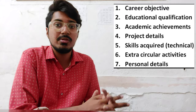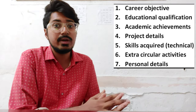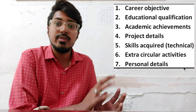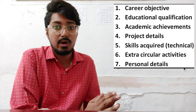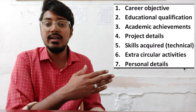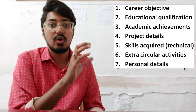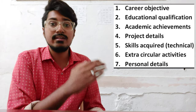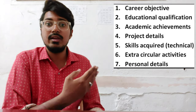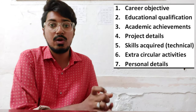Nowadays, freshers are getting confused because on the internet there are lots of formats and styles of resumes. Whatever the style or format, you need to represent a few — 7 points which are displayed here. These 7 points are very mandatory and very important things to be incorporated in the resume. We will discuss one by one what these points represent and what things you need to incorporate in them. We will start with the career objective.